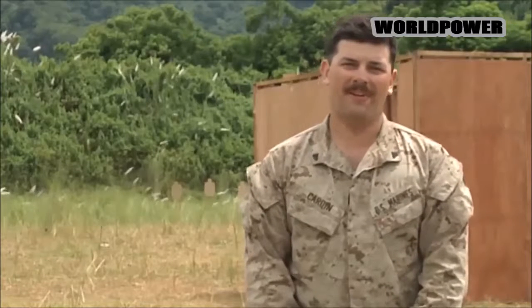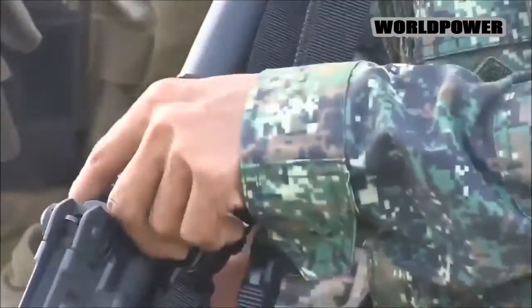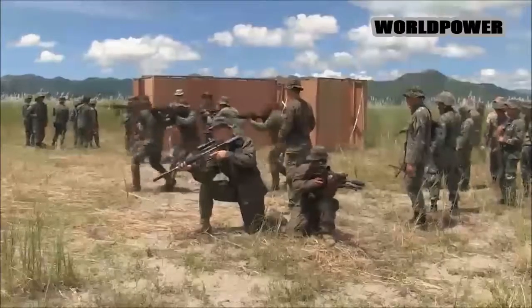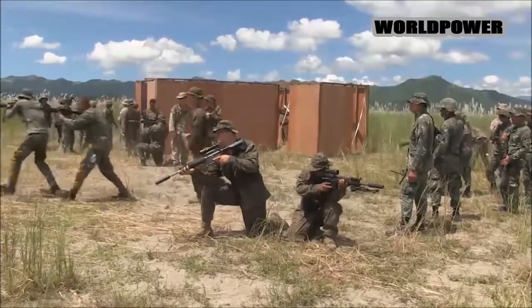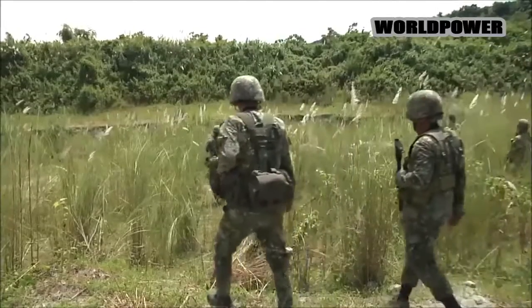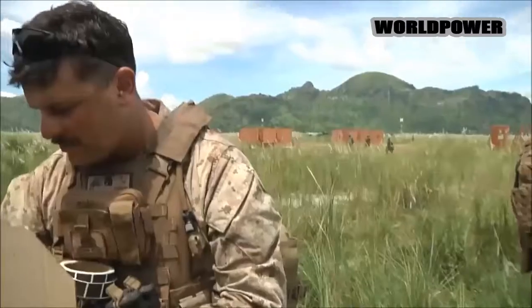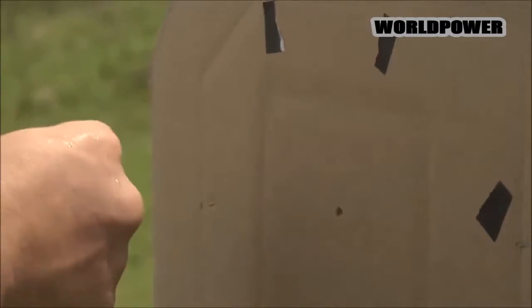Corporal Rainier Cardan, and I'm with 3/5 Kilo, 1st Platoon. I'm the second squad leader in 1st Platoon, and out here I'm running as a position safety officer. We're out here in Crow Valley, Philippines, doing some mountain training with the Filipino Marine Corps. There are certain things that we're more proficient at, and certain things that the Filipino Marine Corps is more proficient at, and we learn from each other. We're actually getting a lot out of this, and I hope they are as well. I think we're doing some really phenomenal stuff.